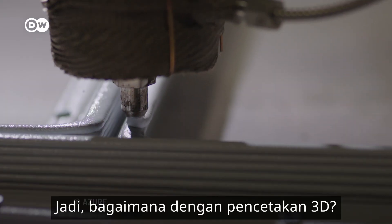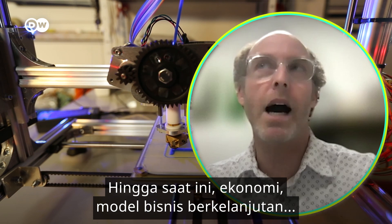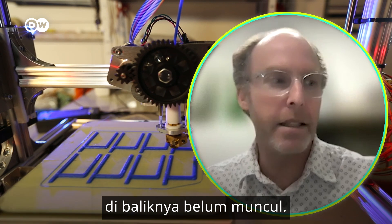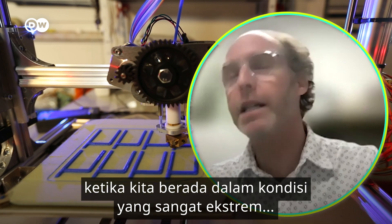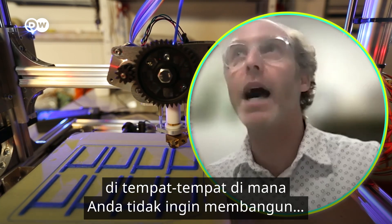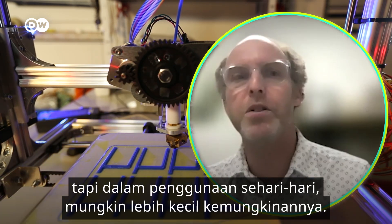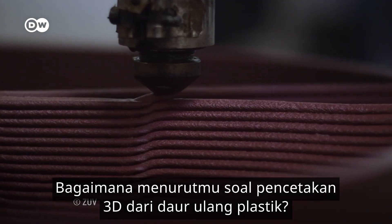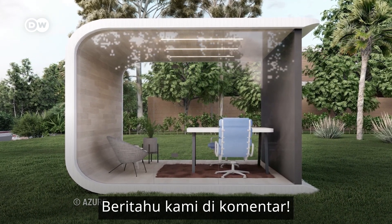So, what about 3D printing? As of right now, the sustainable business model behind it hasn't popped up. But I do think its great use will be in really extreme conditions — places where you would not want to build — but in terms of common everyday use, probably less likely. What do you think about 3D printing with recycled plastics? Is your dream home made from 3D printed materials? Let us know in the comments.